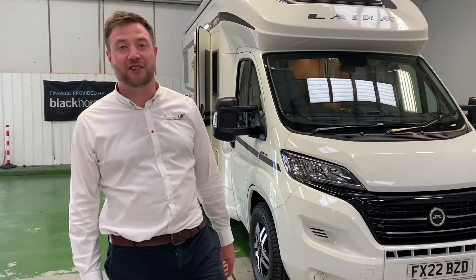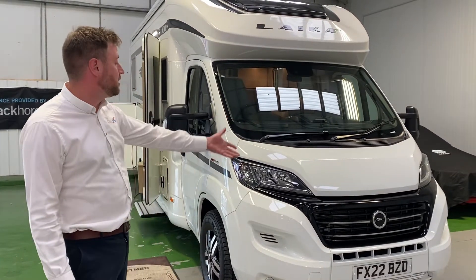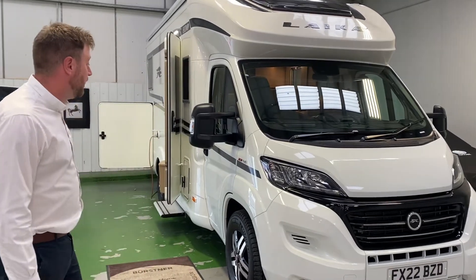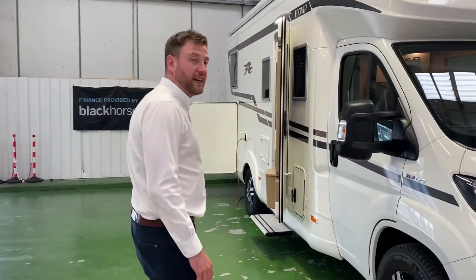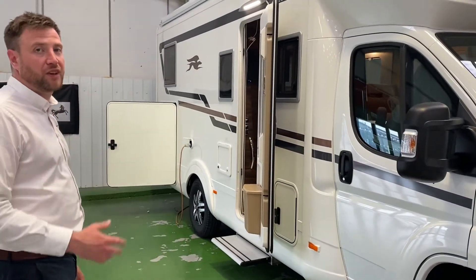Hi, I'm Richard from Camper UK. Just a short video to show you one of our hire vehicles. This is a 2022 Leica Ecovip 3019. It's rated at 3.5 tonnes so it can be driven on a standard car licence. This model is a four berth with four travelling seats.